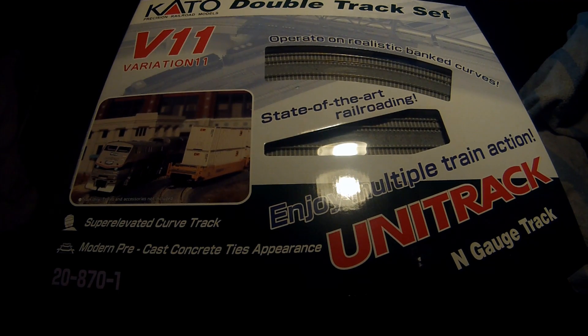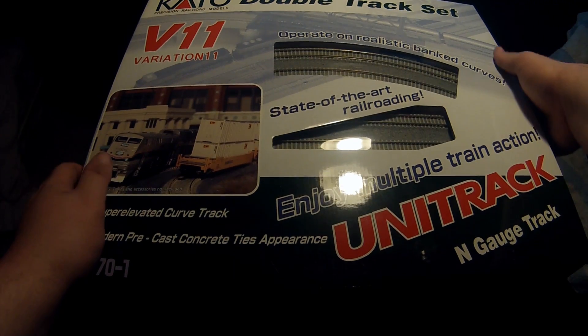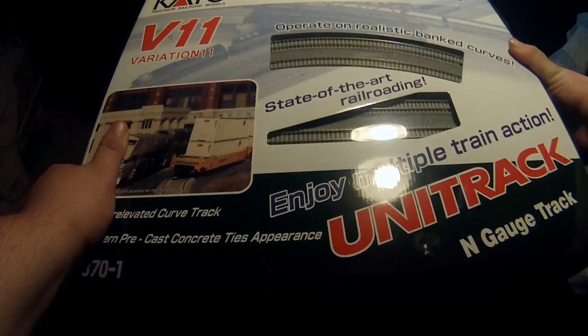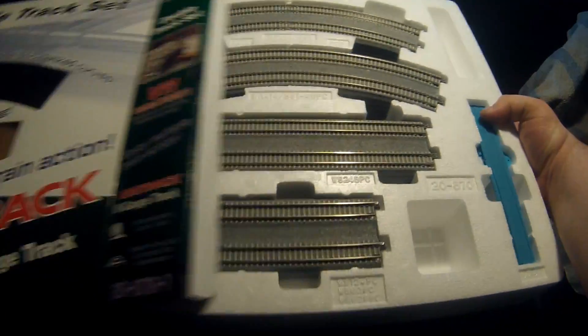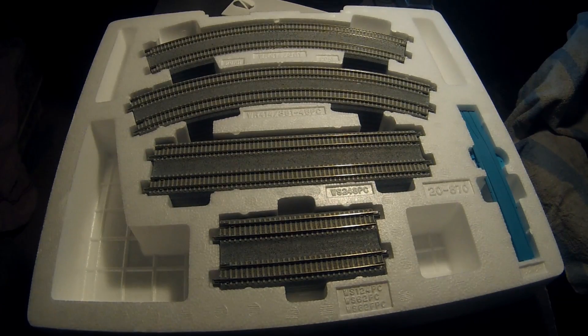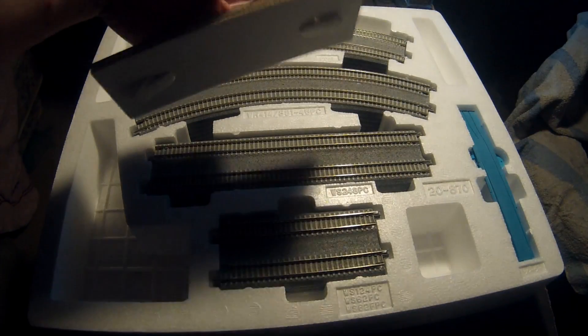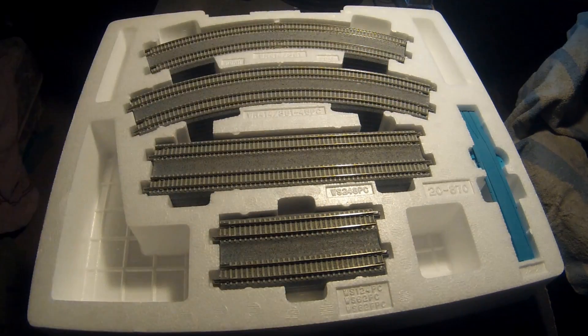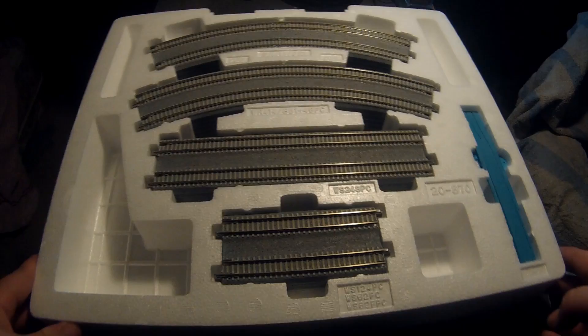I'm going to open this box. I lied about repositioning the camera, but I just kind of made it easier for myself to open. I undid the little flap, and there we go. It's got a convenient little carrying handle. This is what it comes with.